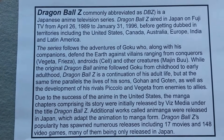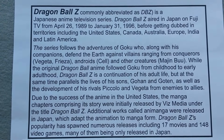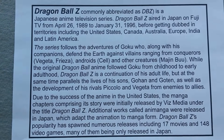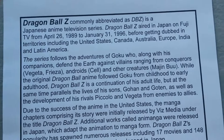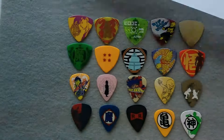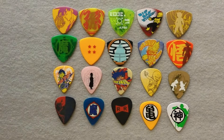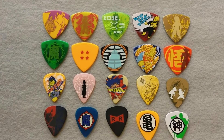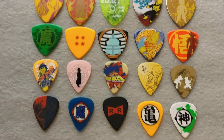Hey folks, welcome back. Today we'll take a look at a small collection of Dragon Ball Z picks, a 20-piece collection made in Japan. I acquired these from my dear friend Nao Akita who's given me so many gifts through the years.